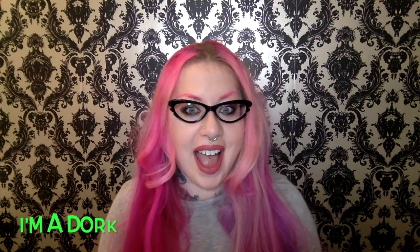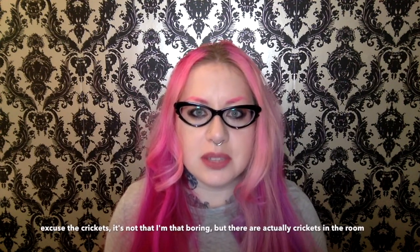Hey crew, welcome back. It's Carrie, like the scary movie. I'm your anything-but-normal guru. Today's video is about a weird subscription box.